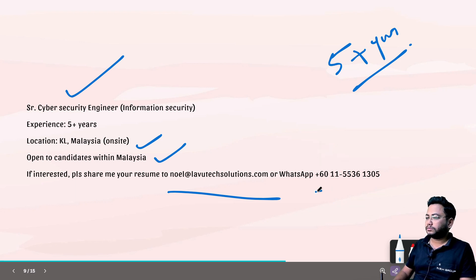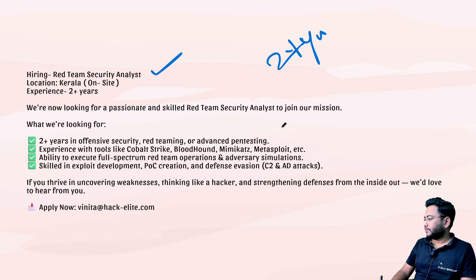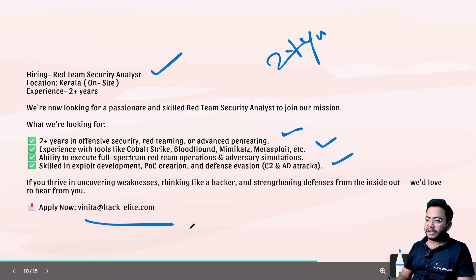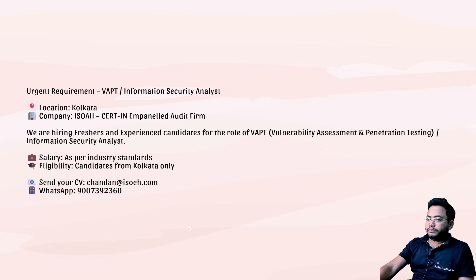Next is a Red Team Security Analyst role. Two-plus years of experience is required. This is offensive security — red teaming, advanced exploitation tools, and C2 knowledge are all needed. The mail ID is vanita@hack-eli.com — drop your resume there.